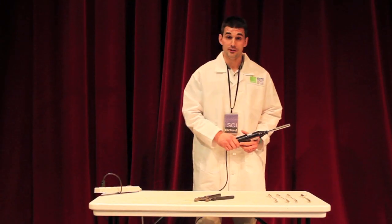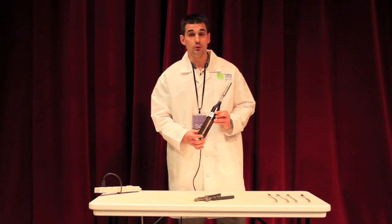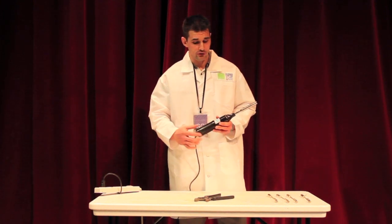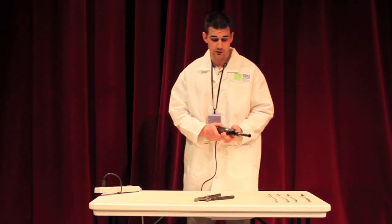Richard Miles here with Science in 60-ish Seconds, brought to you by the Science Center of Iowa. Today I'd like to show you a really interesting device known as an Oudin coil, which is actually a high-frequency, high-voltage electric current generator. So it generates high-frequency, high-voltage electricity.